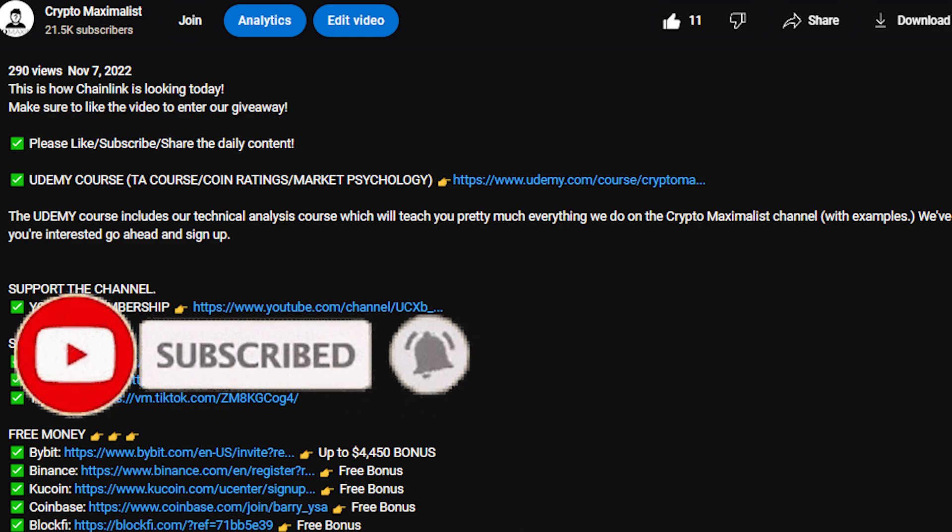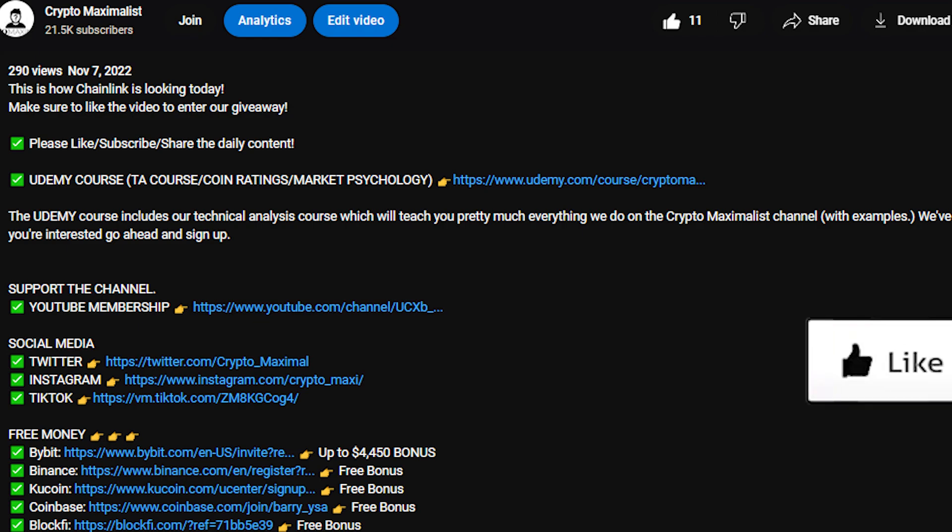That's it for today, guys. Thank you everyone for watching. Make sure to check out the links in the description below to support the channel, grab yourself some free money bonuses, like the video, subscribe if you haven't already, and we'll see you in the next video.